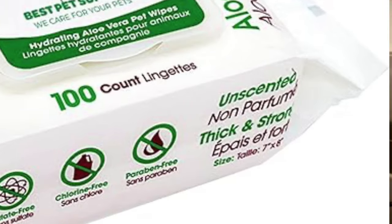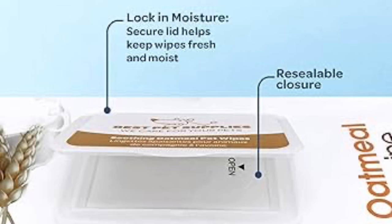I love these particular wipes because they come in both scented and unscented varieties, making them great for dogs sensitive to scents. They're super thick, durable, and really large. They are alcohol-free and — best of all — they don't leave a sticky residue on the coat. Definitely check them out.